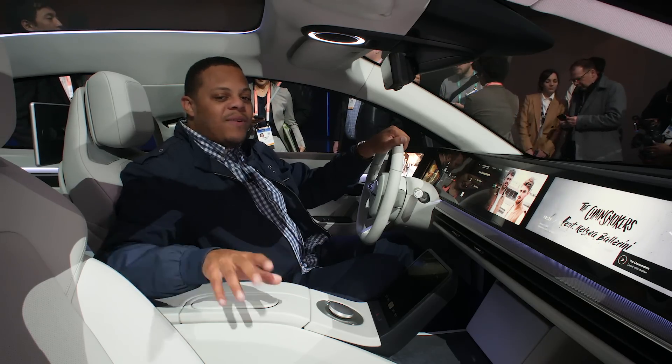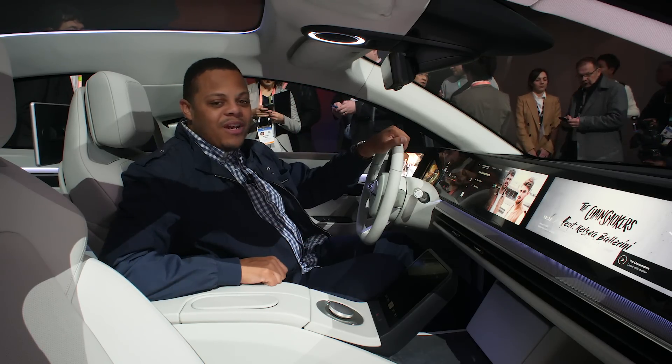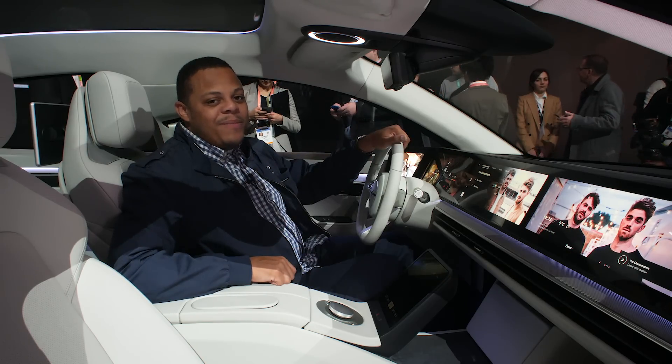Be sure to check out the rest of our coverage of CES 2020 for even more debuts of electric cars, autonomous vehicles, and surprises like this that you don't see coming. Hit the subscribe button and make sure you don't miss a thing.